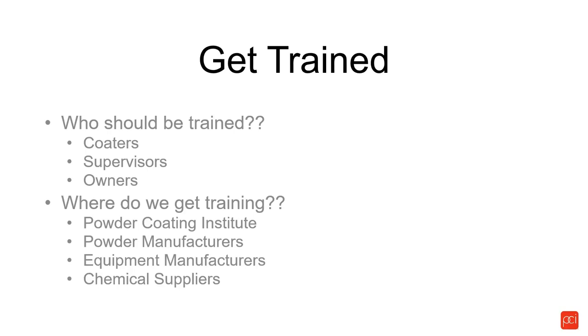Where do we get training? I recommend the Powder Coating Institute through their 101s and 202s — you get both fundamental basic training and advanced training, done by industry professionals who know what they're talking about. Powder manufacturers — most major ones, either through their tech service group or corporate headquarters, offer training programs. Equipment manufacturers — all major gun manufacturers do training for their customers on a regular basis. And chemical suppliers, either through corporate or their tech service people, can provide necessary training within the pretreatment side. Training is extremely important.